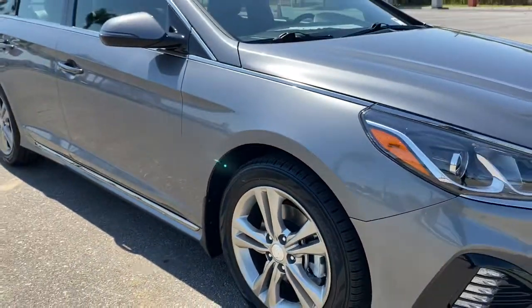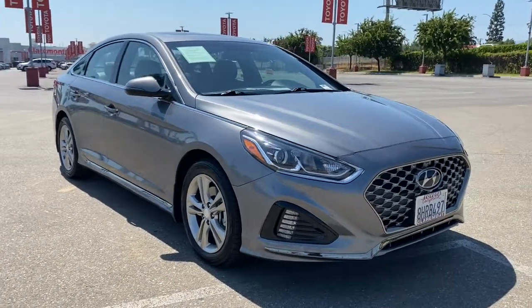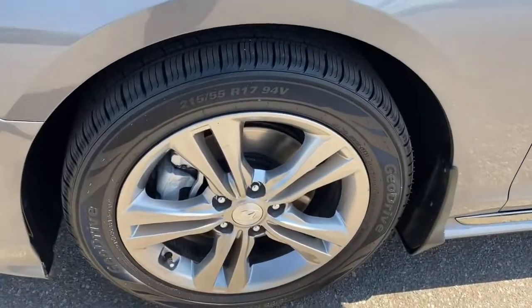Sun and moonroof, keyless entry, backup camera, satellite radio, keyless start, heated mirrors, heated front seat, Bluetooth connection, steering wheel audio controls, multi-zone AC.